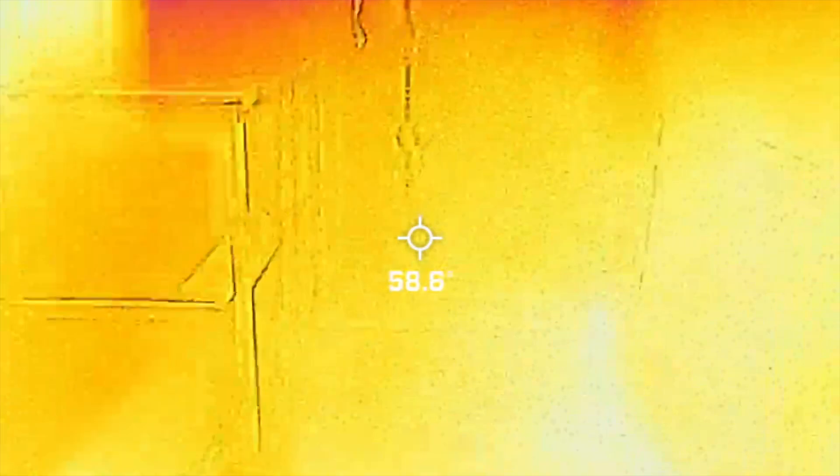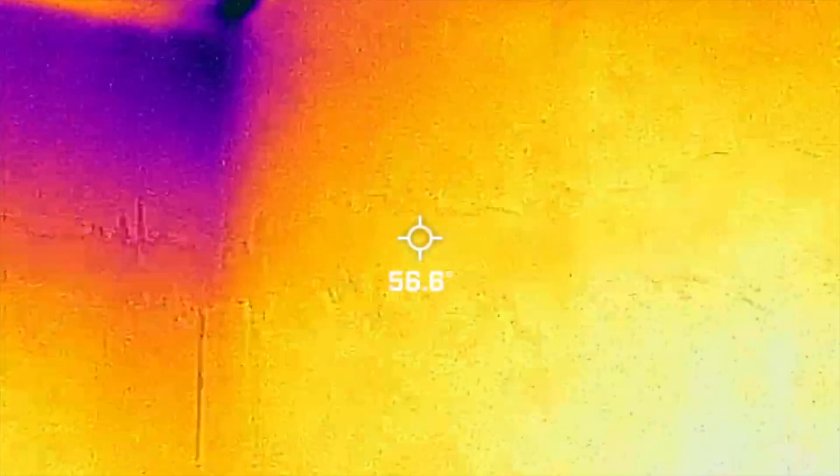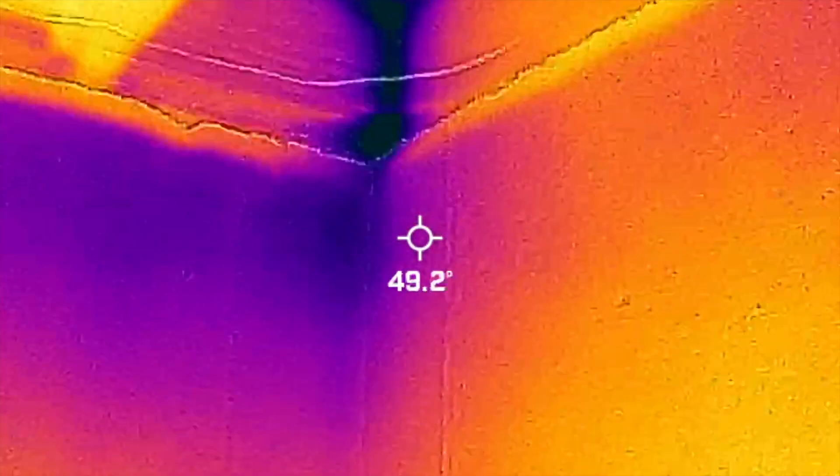Now I'm in the basement. When I look up into these corners of the house like this, you see this dark purple — that is very likely a water leak, it's damp in there.